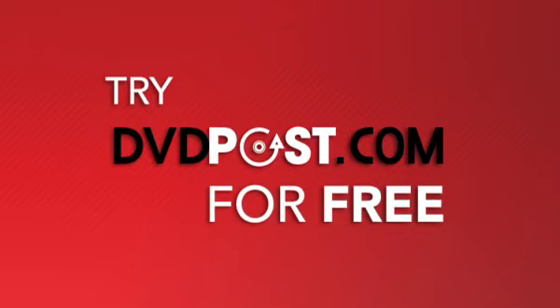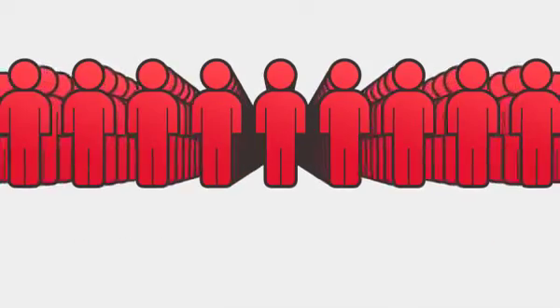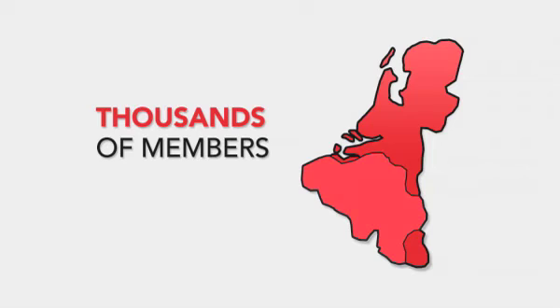New subscribers are allowed to try DVD Post for free. You can cancel or suspend your subscription at any time. DVD Post offers an easy and reliable rental service to thousands of members in Belgium, the Netherlands and Luxembourg.